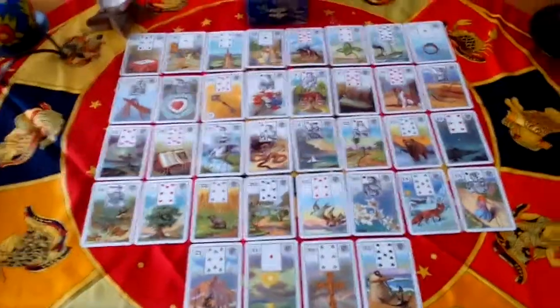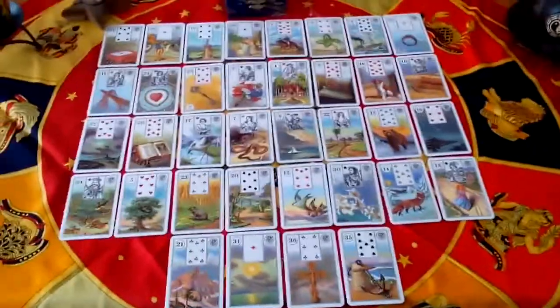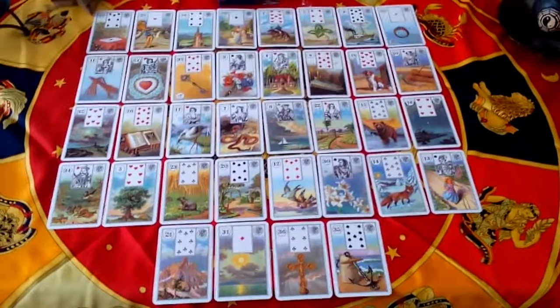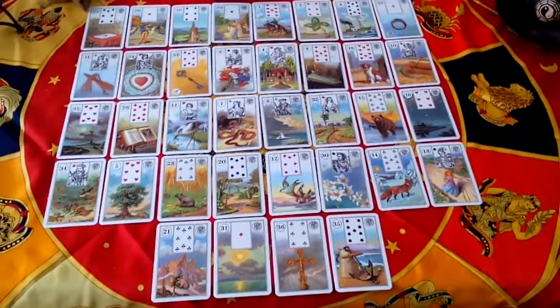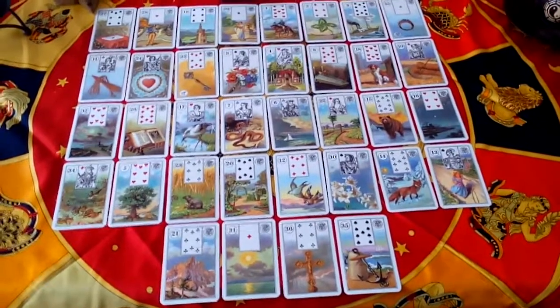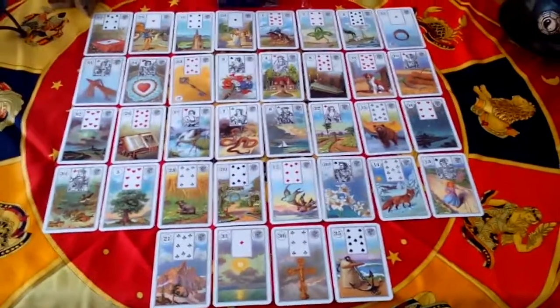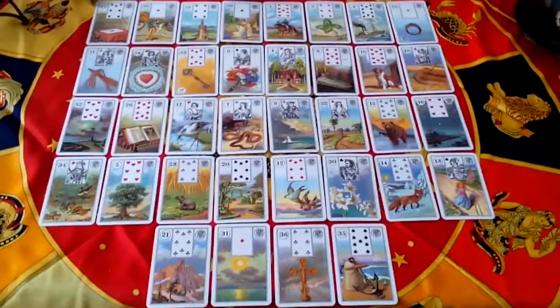Hi guys, I just watched a video from Kelly from The Truth and Story, and she was showing what she's doing after she has done the grand tableau spread, which was very interesting. I really liked it, I tried it out, it works really good, and I think I'm gonna use it from now on.